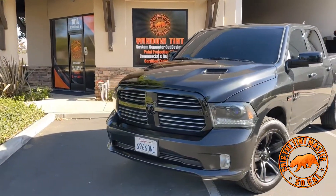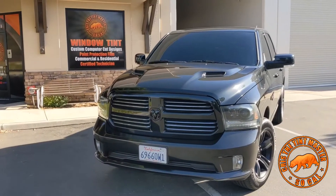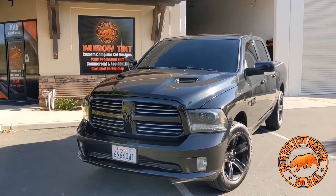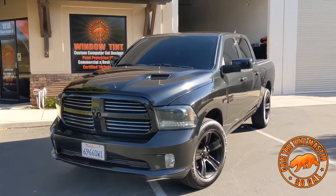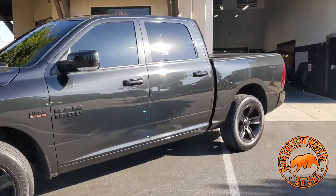We did a full DAVA yard nano ceramic tint. We did 20% on the front windshield, and DAVA yard has 20%, so we did 20% on the front windshield with a 5% limo complete — so this thing is knocked out.